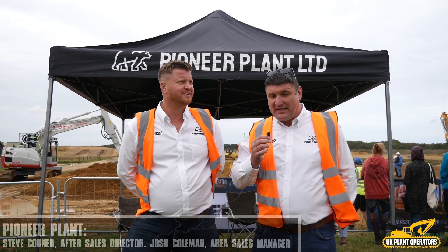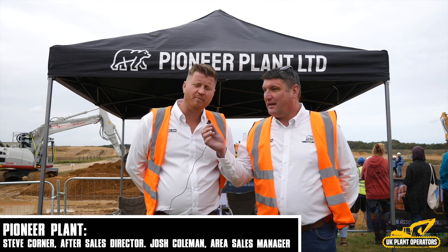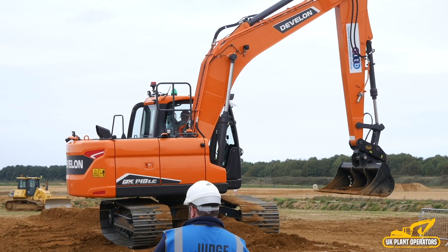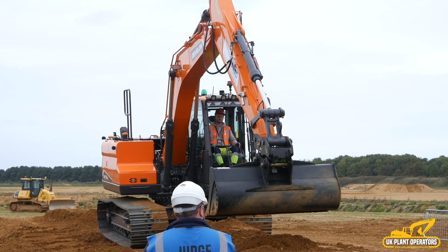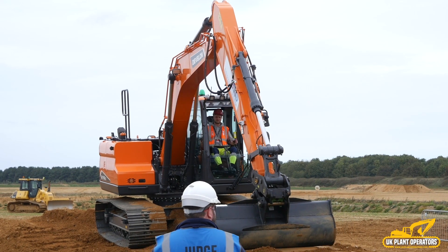My name's Steve Corner, I'm the after-sales director for Pioneer Plant. I'm Josh Coleman and I work for Pioneer Plant — I'm the area sales manager for Norfolk. We're here backing Develon; we're a full-line dealer for Develon, here to see customers and talk about anything they need to know about the product.